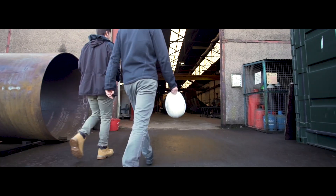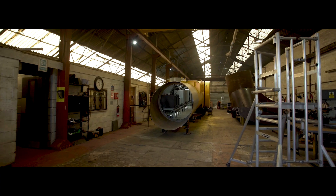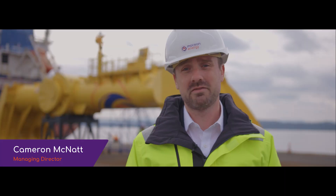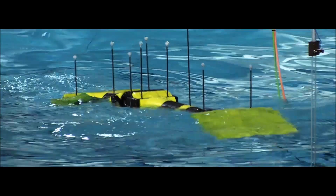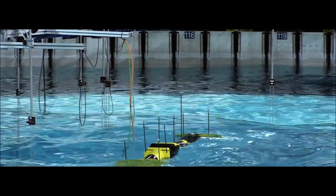I'm Cameron McNatt, co-founder and managing director of Motion Energy. I started Motion Energy with Chris Retzler five years ago. We've developed this wave energy converter technology — it's a hinge draft, so two hulls connected by a hinge, and waves cause a rotation about the hulls that drives a generator. Compared to traditional hinge drafts, we're producing anywhere from three to eight times as much power for the same size.